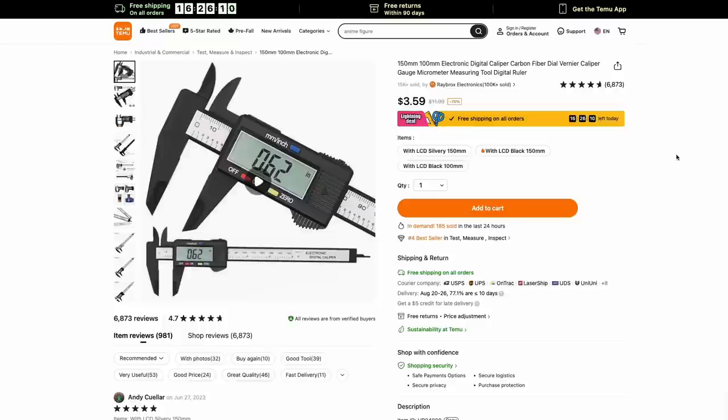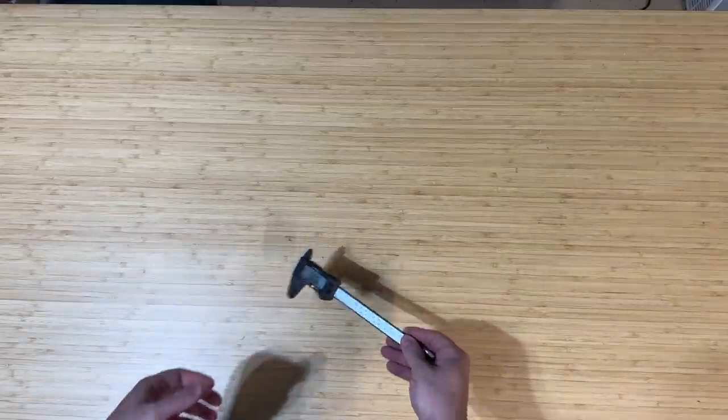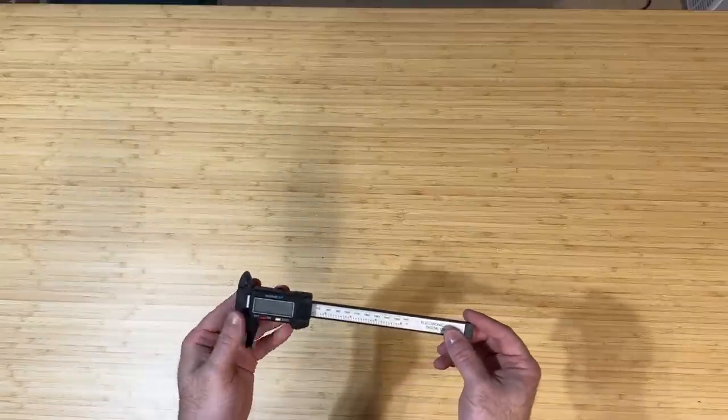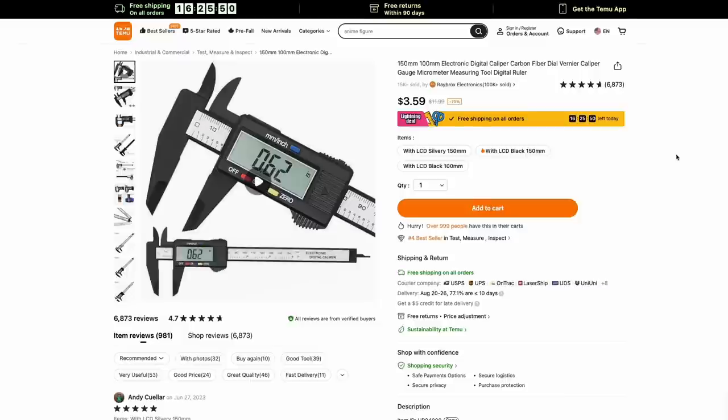Last up is this digital caliper. I really wasn't expecting much — it's just $3.59. When I got it out of the package, it seemed really light and really flimsy. But then I actually started using it and it was extremely accurate. I was very impressed with how accurate it ended up being. I don't know how long it's going to last, but it automatically turns on, automatically cuts off, and you're able to really measure things exactly. This will be thrown into my tool bag. Just $3 for a digital caliper — that's a great price.